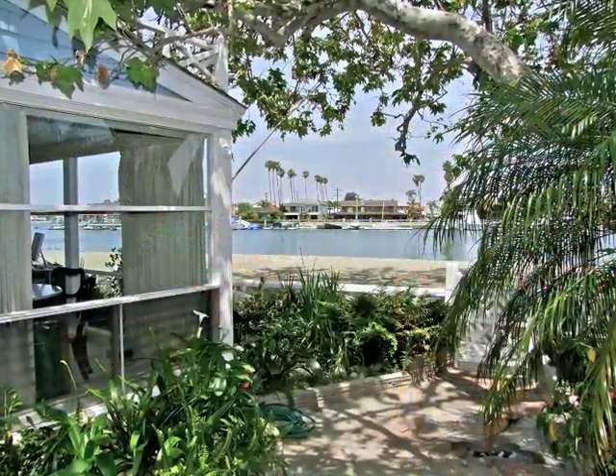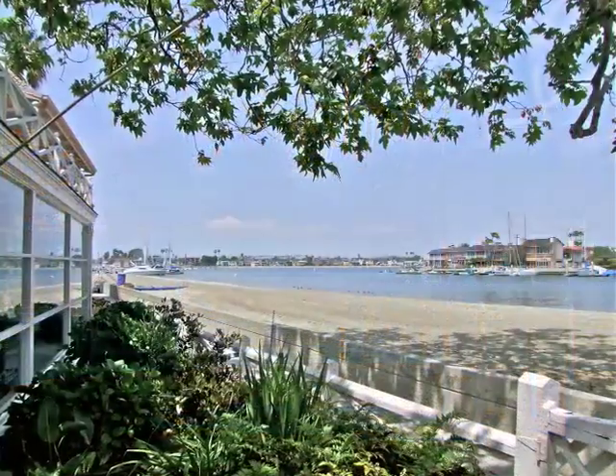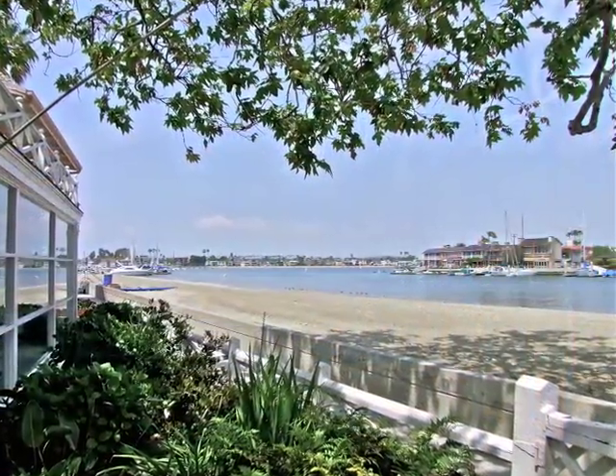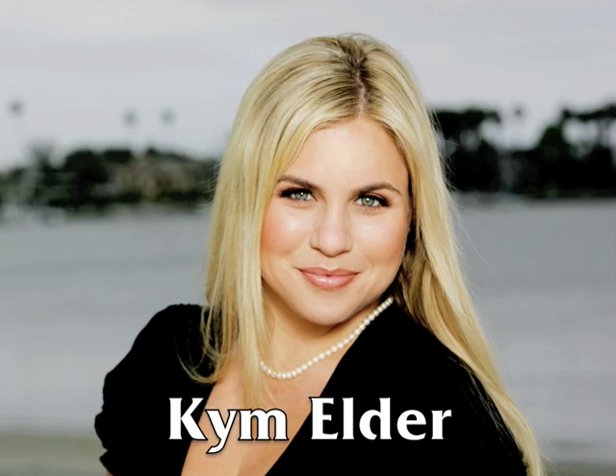These views are what dreams are made of, and they can be yours.